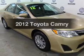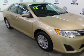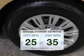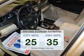Introducing the 2012 Toyota Camry — everything you need under one roof with this great vehicle. In the city or on the highway, you'll spend less time at the pump with this fuel-efficient vehicle.